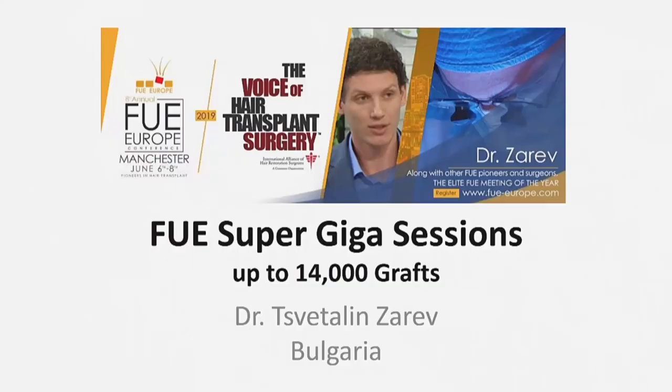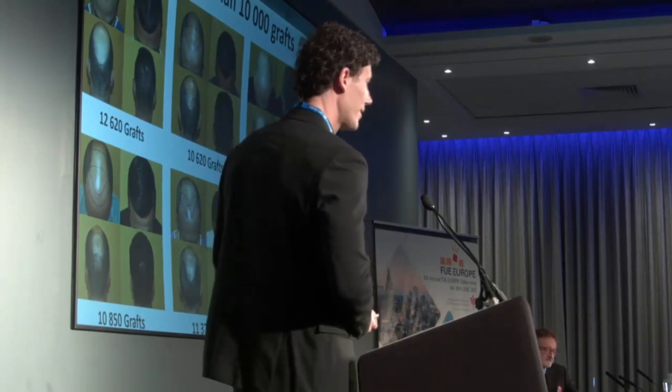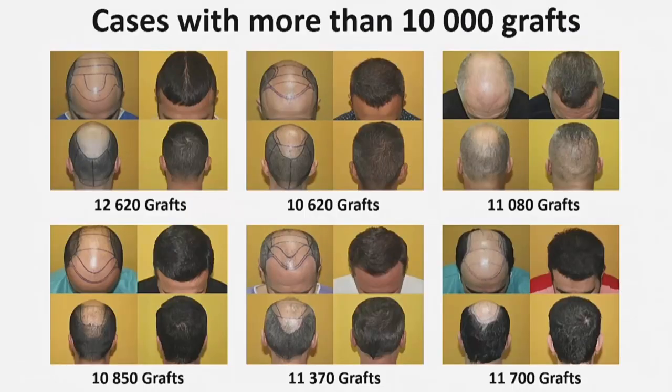With my technique, I can extract up to 60% from the donor area without significantly affecting visual density and leaving no noticeable scars on the skin. This makes it possible to redistribute available hair and achieve natural visual density even in a high degree of androgenetic alopecia. These are some of my cases with more than 10,000 grafts. If necessary, up to 14,000 grafts can be transplanted in some of them.